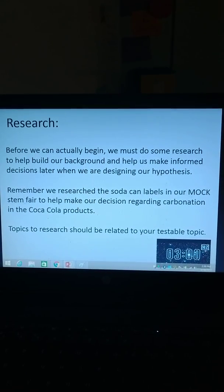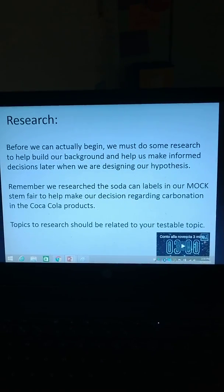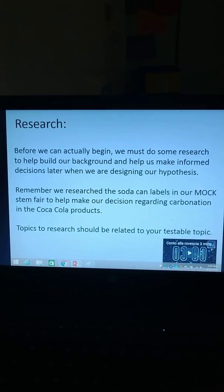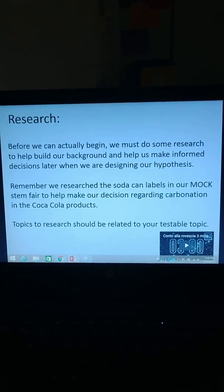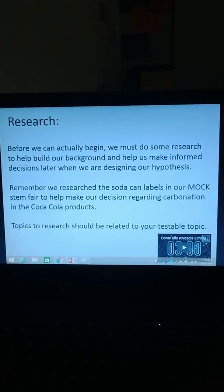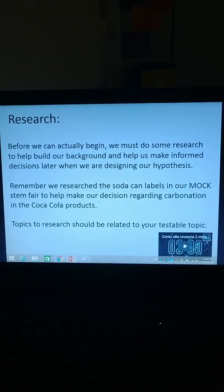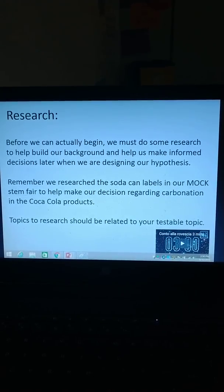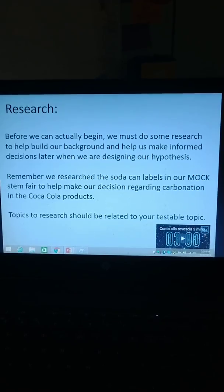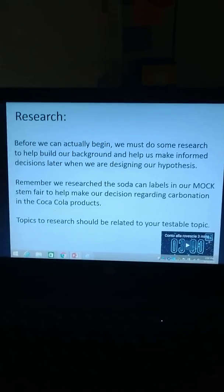We talked about this, and we practiced taking the information that was in this slide and actually paraphrasing it to take our research notes — like how we should research. Before we can actually begin, we must do some research to help build our background and help us make informed decisions later when we are designing our hypothesis. Remember, we researched soda can labels in our mock STEM Fair to help us make our decision regarding carbonation in Coca-Cola products.